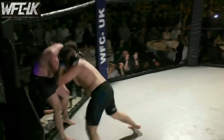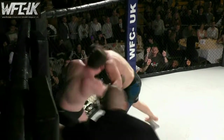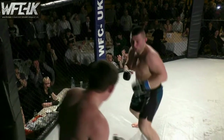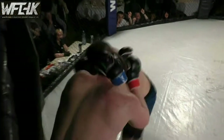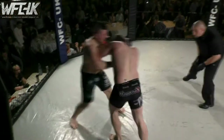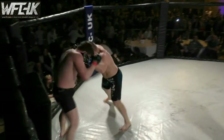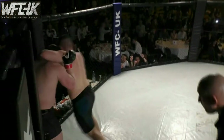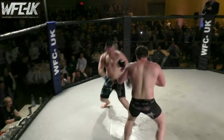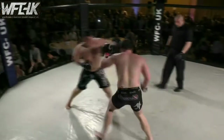Lajczak with a right hand. Absolute chaos. Pure heart showing from both guys — they're standing in the pocket, throwing wild shots. Big knee from Bentley, doubles it up. Nice right hook from Lajczak. Jim Warlad and Scott Bentley's corner screaming composure at him, pick your shots. Both guys looking incredibly fatigued. Takedown attempt doesn't quite land from Lajczak. Bentley coming forward.